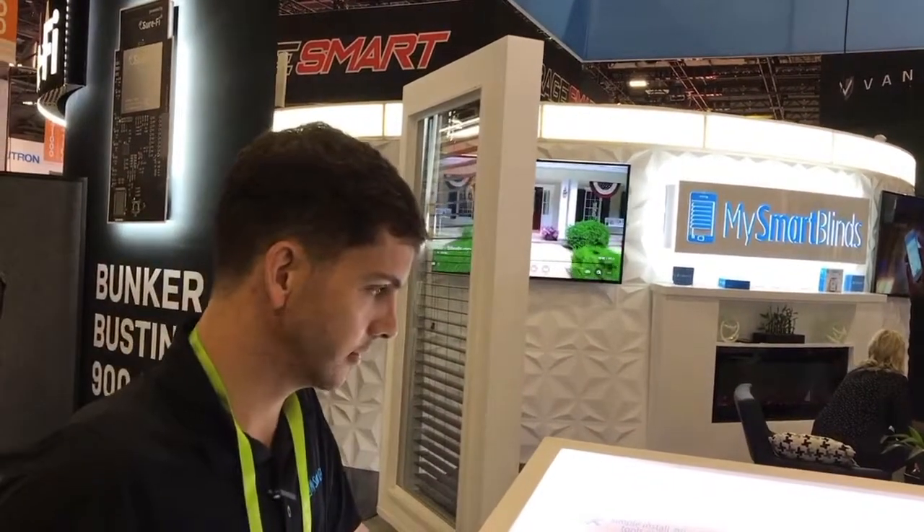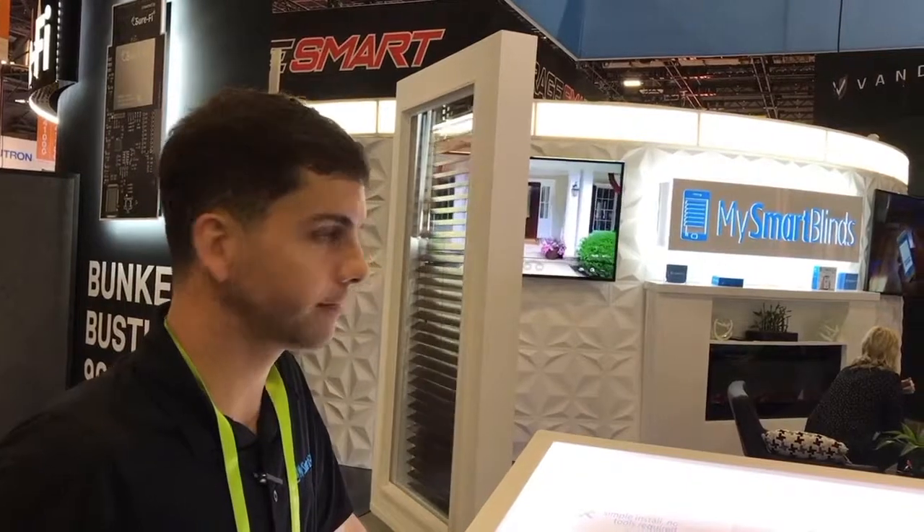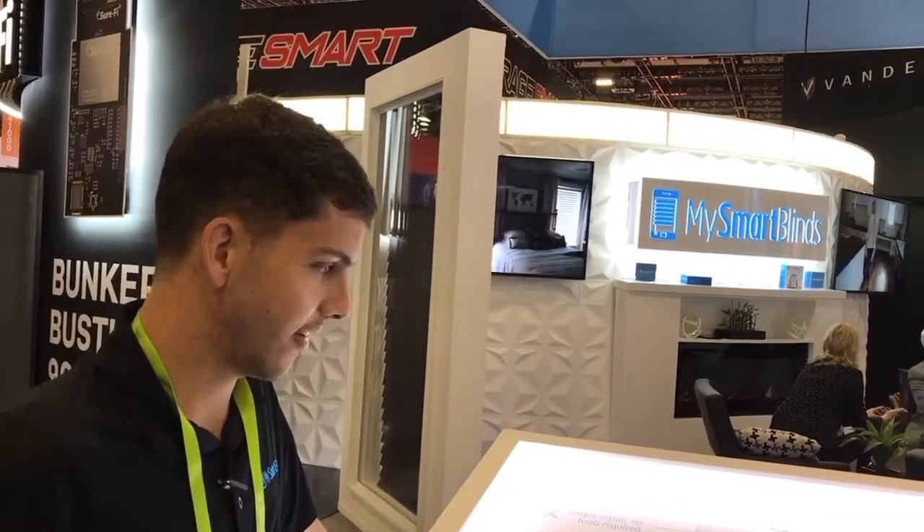Good morning, this is Mark with atmyhome.com at CES and I'm here with Skyler with MySmartBlinds and he's going to tell us about some of their new offerings.